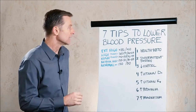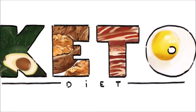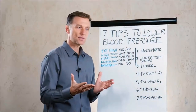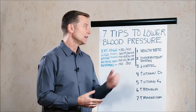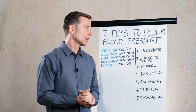There are seven things I would recommend, starting with healthy keto. Carbohydrates in general retain a lot of fluid, and one of the most common medications used for blood pressure is diuretics — they get rid of excess fluid. When you go on keto, you're going to dump a lot of fluid, and blood pressure drops just by going on a low-carb diet.